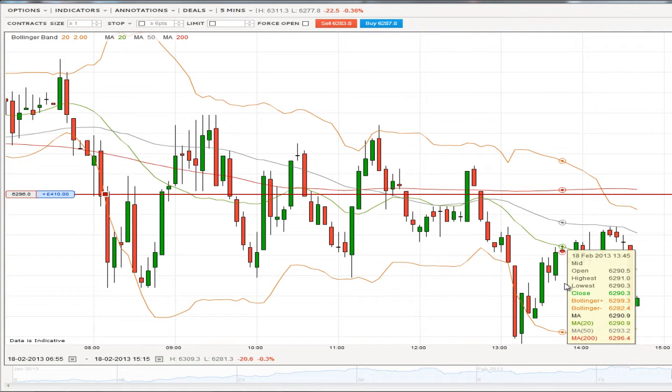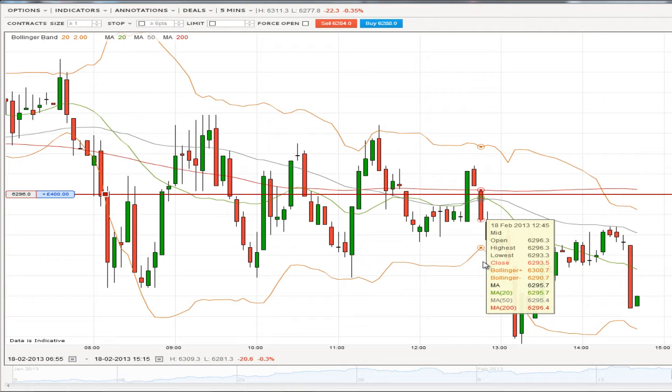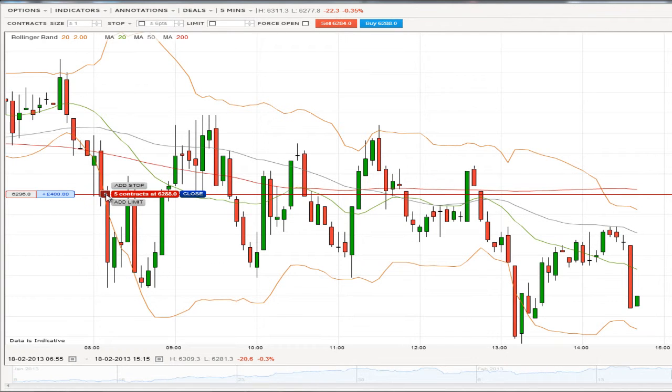Hey guys, Craig here from Share Success and I just want to bring you back to this morning — we placed the trade on the FTSE to go downwards. It's been a pretty good day and there's been a fair bit of movement, not a huge amount but a little bit, and we're happy enough to say that this is our entry point and down here is where we're going to get out.